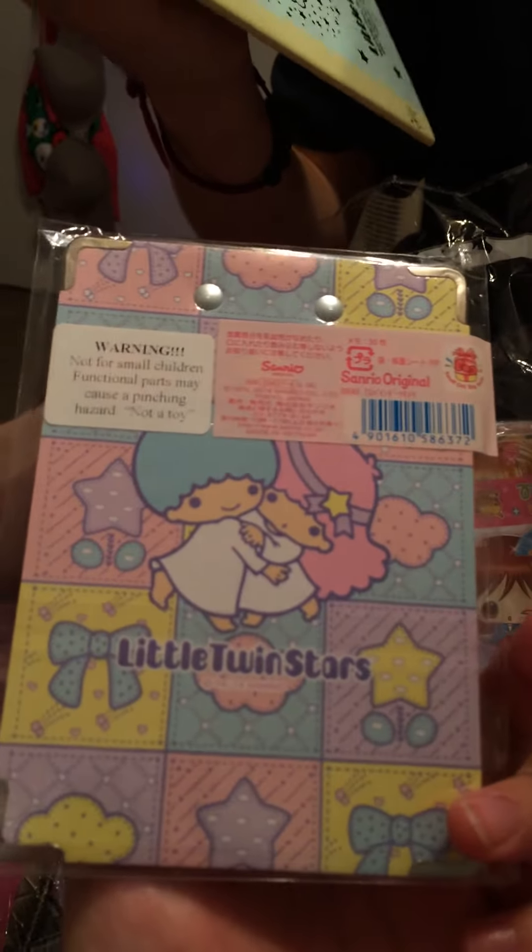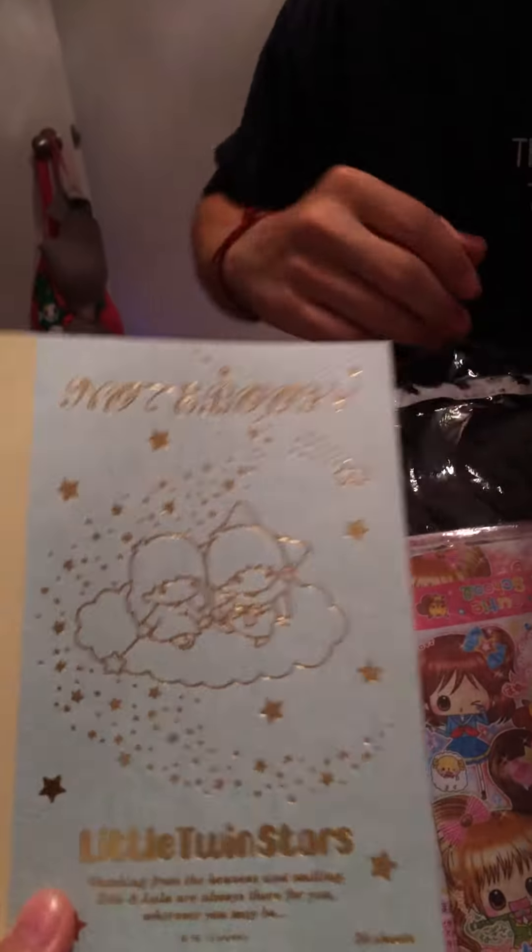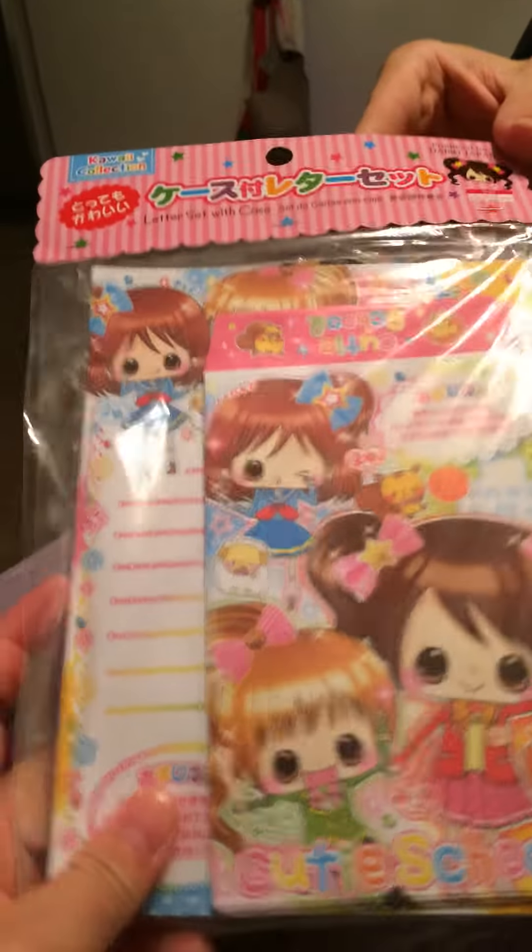We got another Twin Stars notebook. Twin star notebook. And this is the pages inside. Super cute. And then it looks like you got a letter set. Looks like a letter set with a case. Isn't that cute. Fancy.